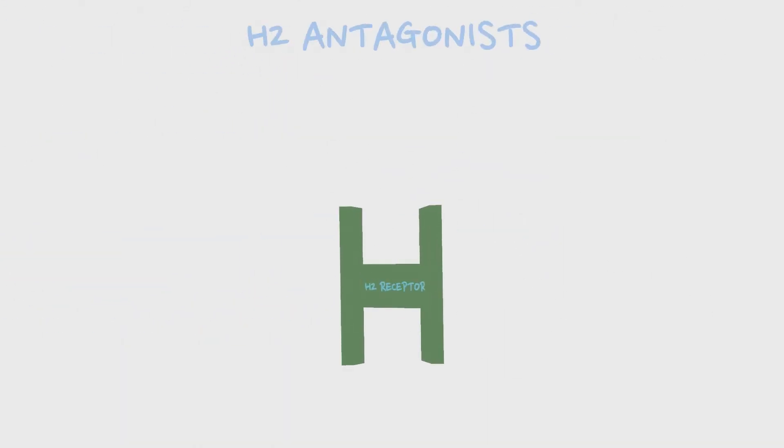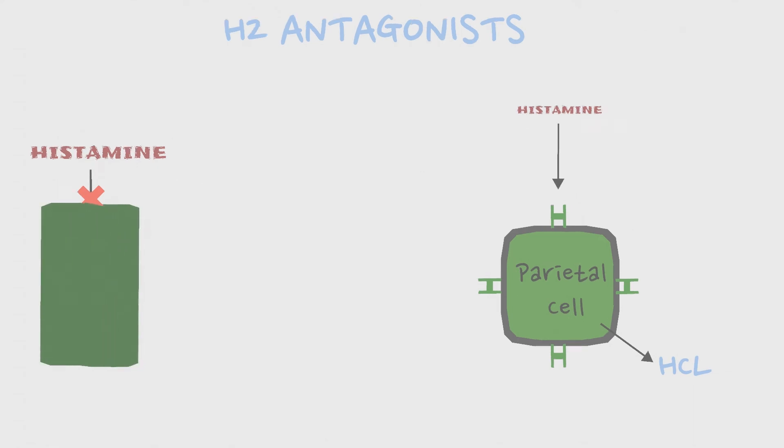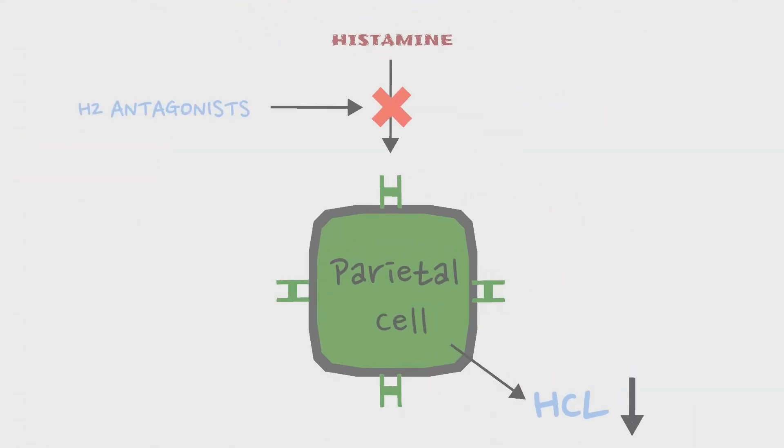The H2 antagonists are drugs that prevent the action of histamine by binding to the H2 receptors, which are found in the parietal cells of the stomach. This action can reduce the amount of gastric acid production in the stomach.